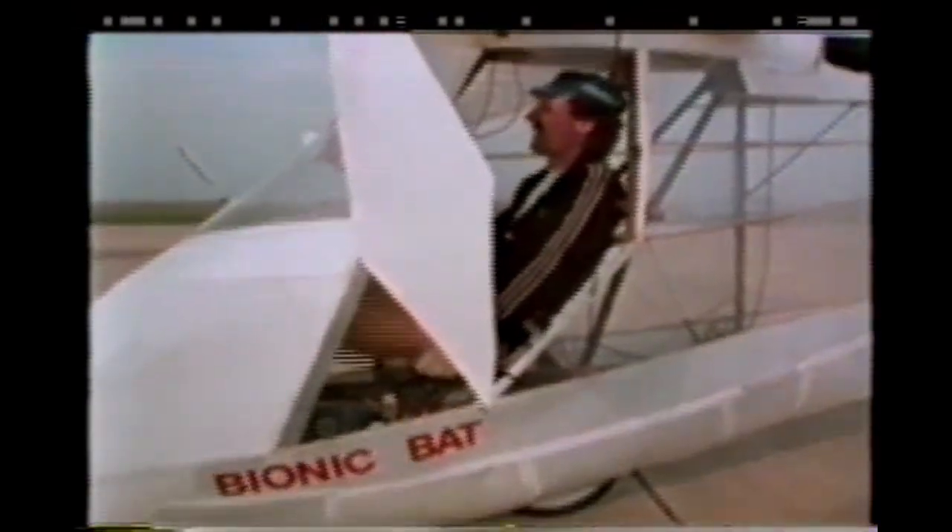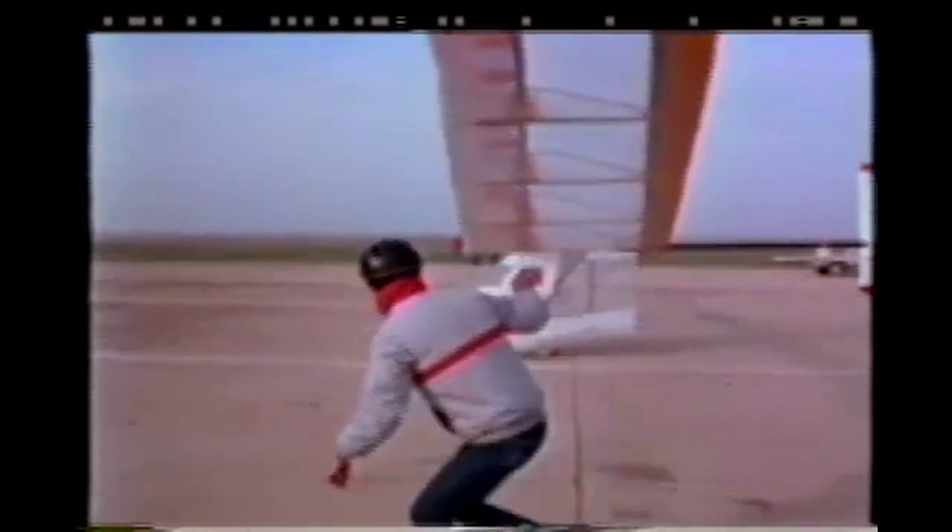How do you design a plane that will fly but is light enough to be powered by one person? That's the problem Martin Cowley and his friends are working on. They built the Bionic Bat from plastic materials that are very lightweight but still very strong. The Bat doesn't have an engine — you pedal it just like a bicycle. They're going for a new world record for a human-powered plane.